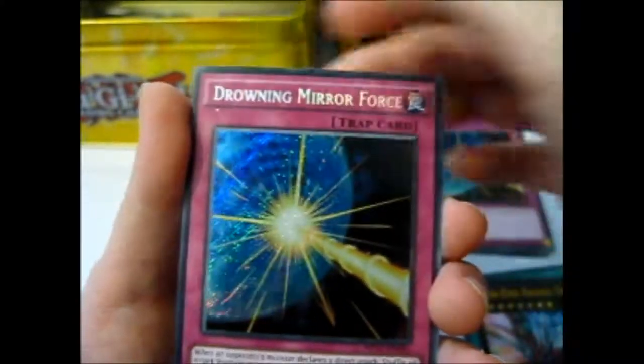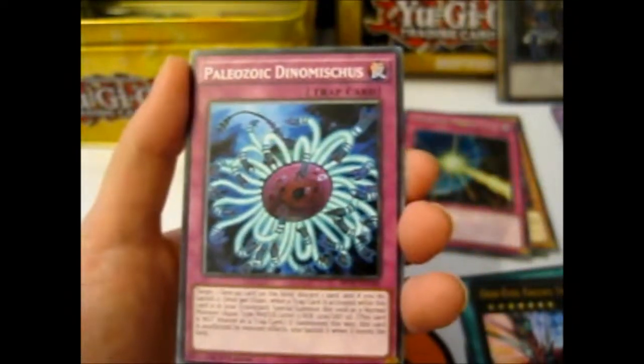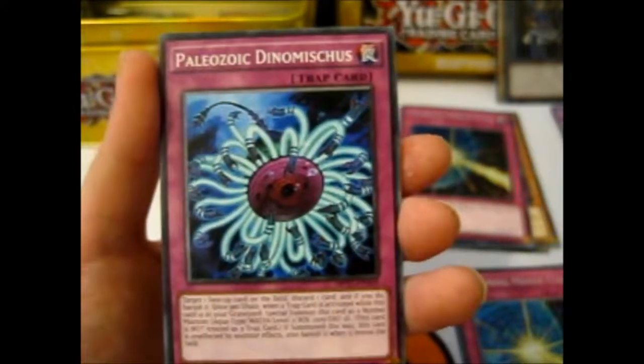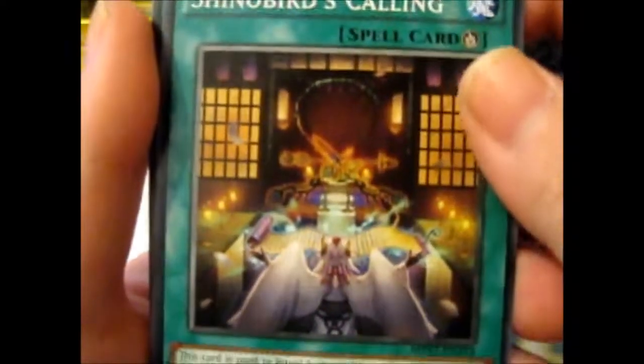Hmm, we got something printed on there — you can see the white dot, there's no white dot on the other one. I wonder why that's there. It won't come off so it's printed on. That was the Secret — too bad it has a defect, but it's okay I guess. Snowbird's Calling — that's pretty good, pretty cool. Amazing Pendulum.